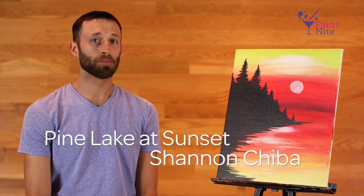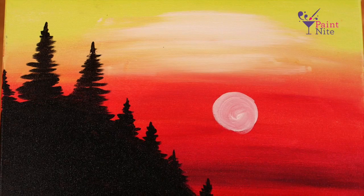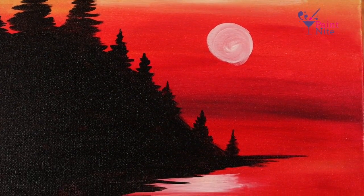This next one is called Pine Lake at Sunset by Shannon Chiba, an artist from Springfield, Massachusetts. I'm gonna get a little Bob Ross on this one because I love this painting. To me, this is at the end of the day after being on the lake — you've been boating, swimming, cliff jumping, whatever — and I just see myself sitting here enjoying the view with a beer and just thinking about how much I don't want summer to end. It's awesome.